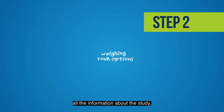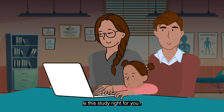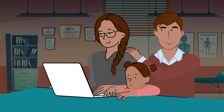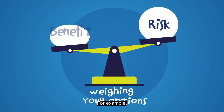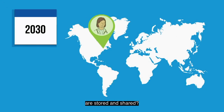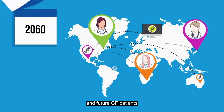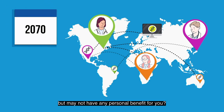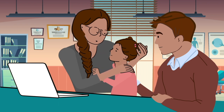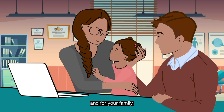Once you have gathered all the information about the study, it is time to weigh your options. Is this study right for you? Here are some things to consider when deciding to participate in a study. Balance the risks and benefits. For example, what are the potential risks to your privacy given that your DNA samples are stored and shared? Are you okay with the idea that the research study may benefit science and future CF patients, but may not have any personal benefit for you? Make sure you are clear on how participating can personally affect you. If you are a parent, you must weigh these questions according to what is best for your child and for your family.